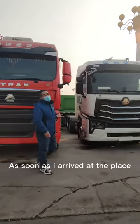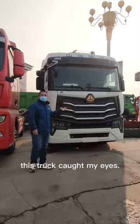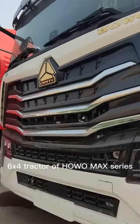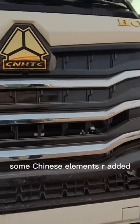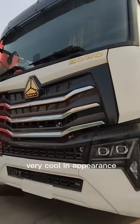As soon as I arrived, this truck caught my eyes. This is a newly designed 6x4 tractor of the PowerMax series. Compared with traditional tractors, some Chinese elements are added, so PowerMax looks very cool in appearance.